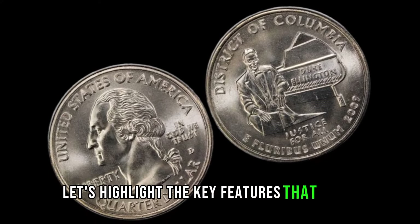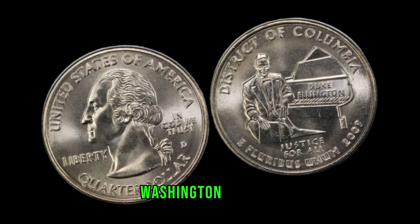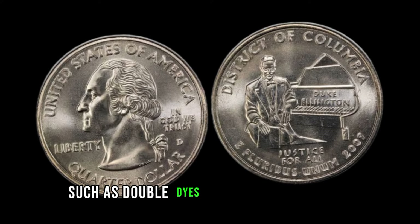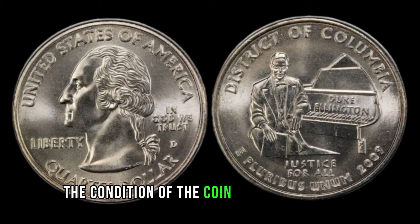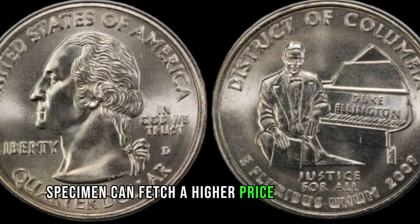Let's highlight the key features that could contribute to the rarity and value of your 2009 Washington Quarter. Keep an eye out for minting errors, such as double dies or off-center strikes, as these can significantly enhance the coin's worth. Additionally, the condition of the coin plays a vital role. A well-preserved specimen can fetch a higher price on the market.